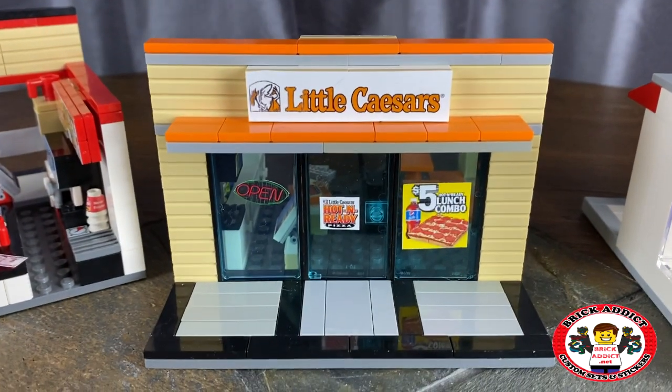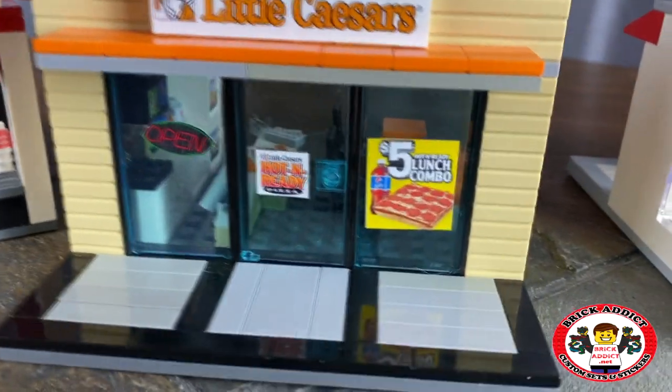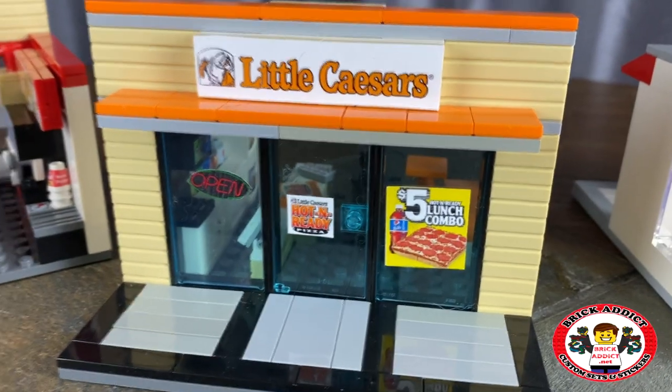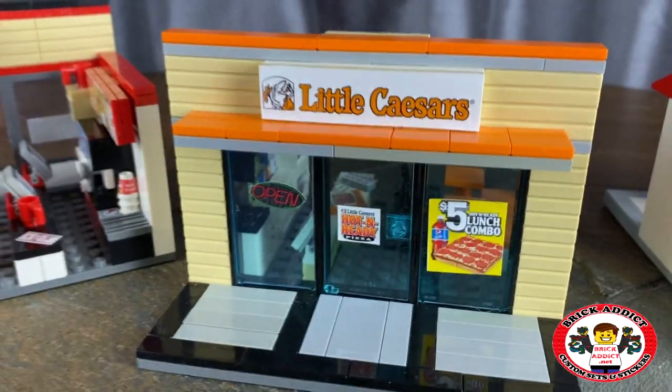Done in some fancy orange. Open sign, Little Caesars hot and ready, a $5 combo. And of course Mr. Minifig can just get right on in and help himself.